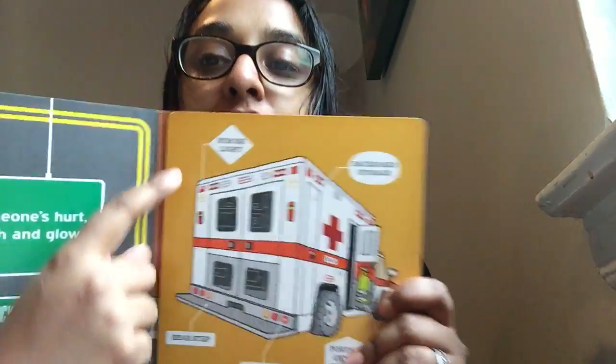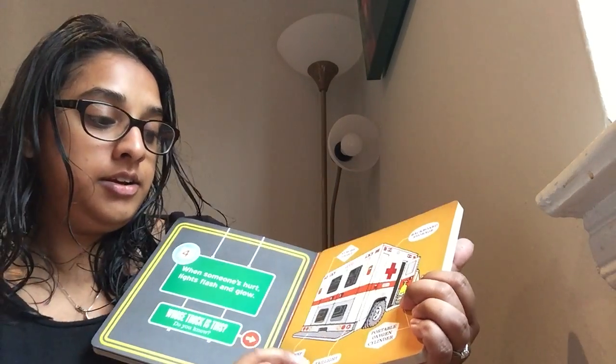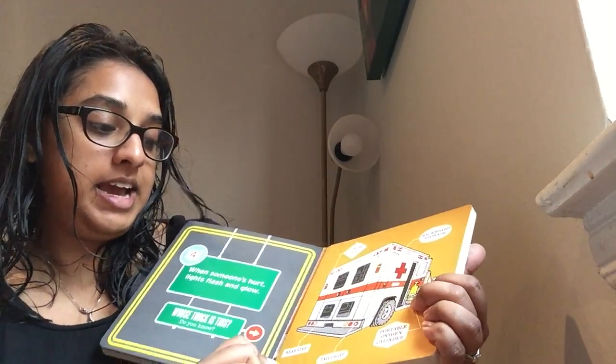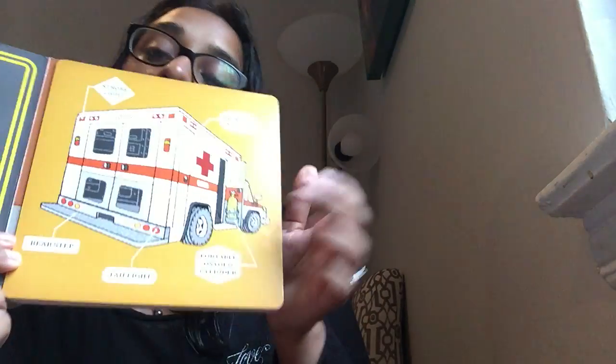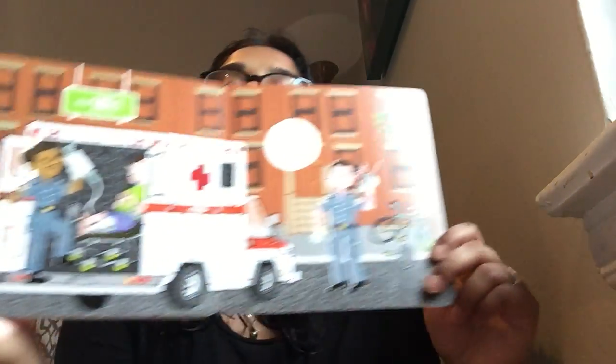When someone's hurt, lights flash and glow. Whose truck is this? So when someone's hurt, what truck comes to pick you up? Let's see. They have strobe lights, they have a backboard storage, they have a portable oxygen cylinder, they have tail lights, and they have a rear step — so they have a step right there. It is the EMTs, or an ambulance. We take people safely to the hospital.